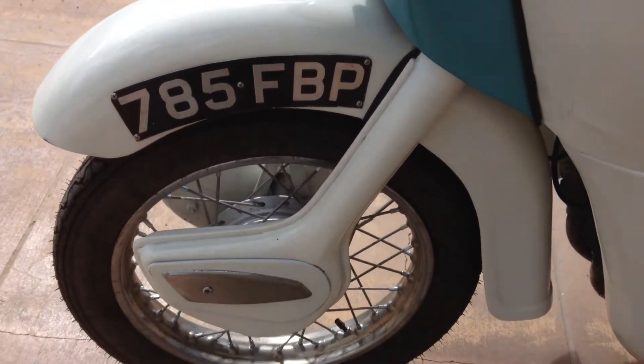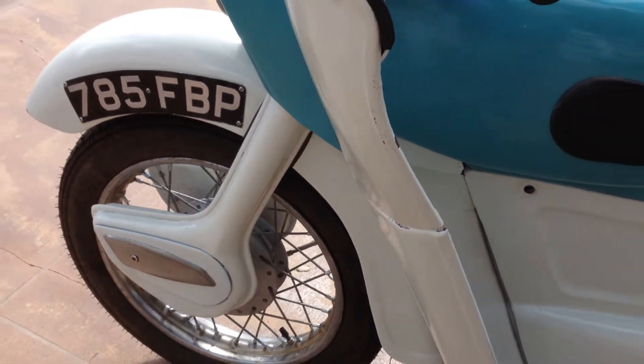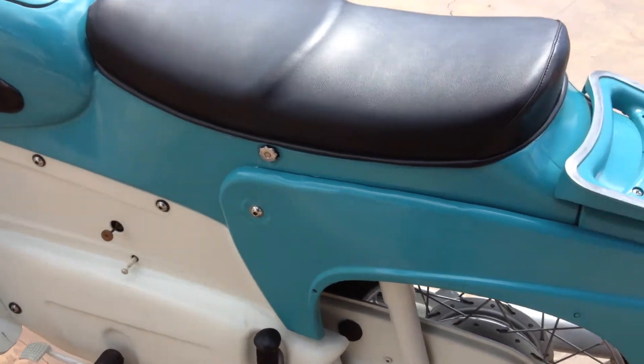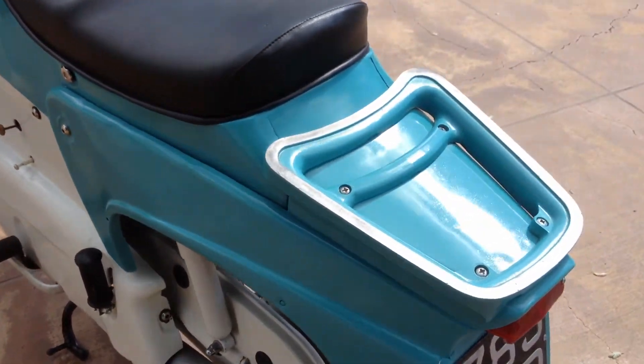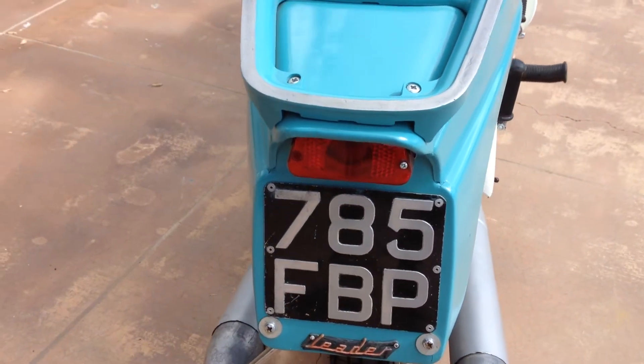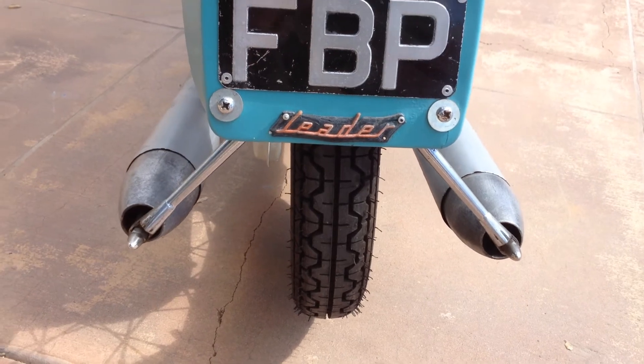It's got a really cool front end on it — it's sort of a leading link type front end, and with all the sheet metal on the bike it sure looks futuristic, or at least sort of like Roger Ramjet may have rode it. It still has the English plates, and I really dig these rear mufflers — they look like little rocket ships.